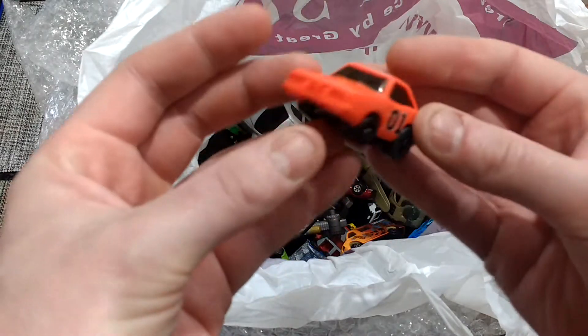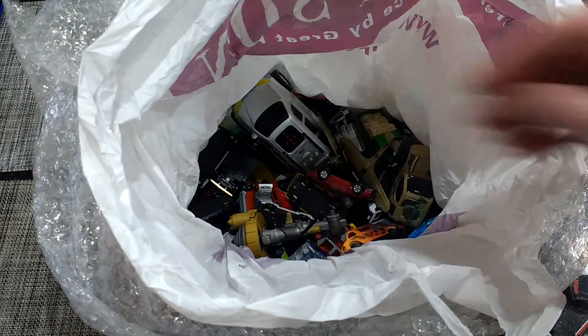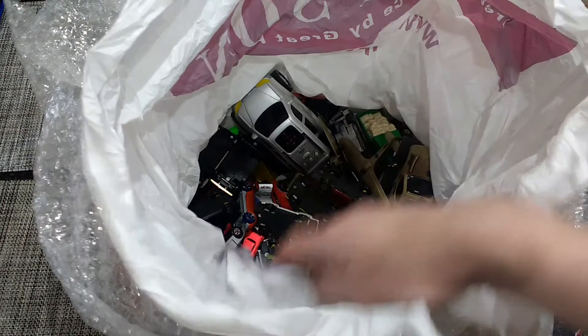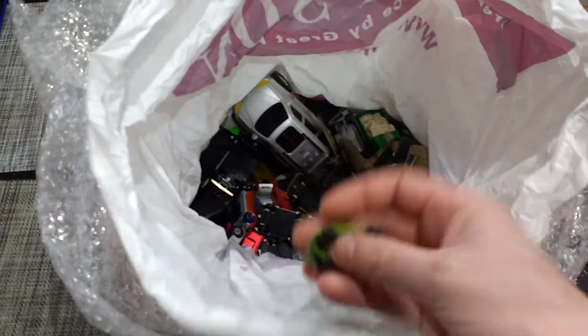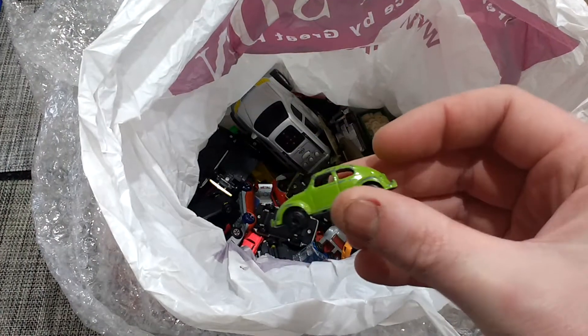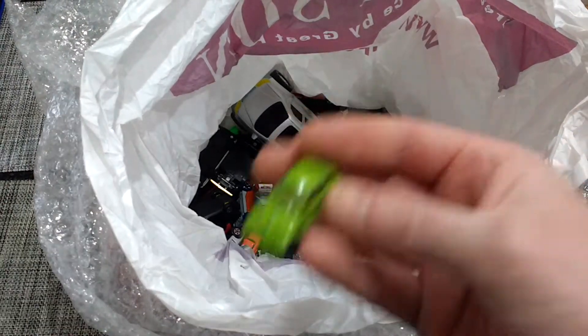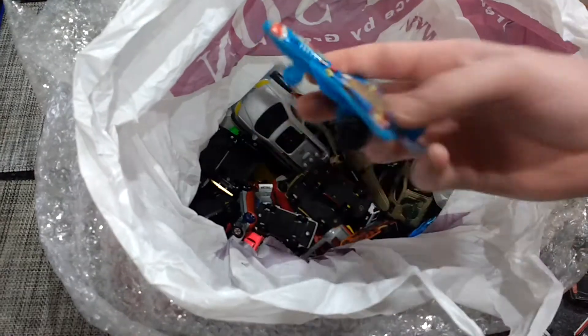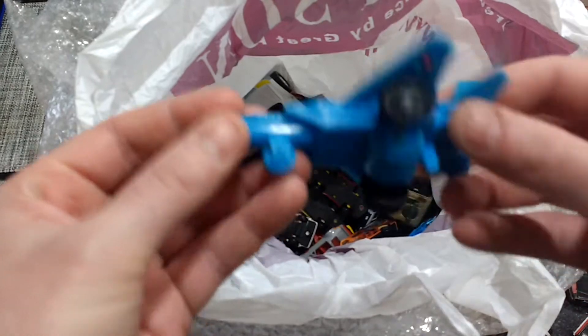Does work — put that in the decent pile. Piece of junk. Oh god, this isn't looking good. I think that's a Play Art one — Volkswagen Beetle, put that in the good pile. Think there's going to be anything in the good pile? Tin plate. Made in Hong Kong plane.